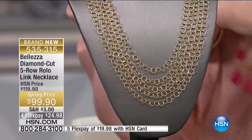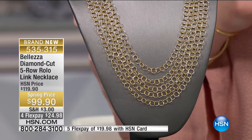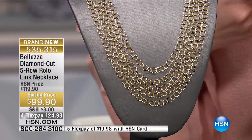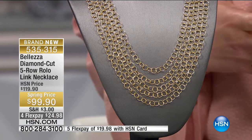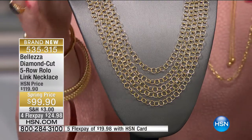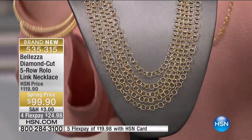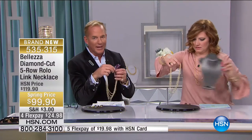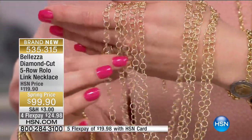Paul is joining us. I'm your host Robin and we are talking about this diamond-cut five-row rolo link necklace. Talk about a showstopper - talk about walking into a room and making an entrance. This is $20 off. Five incredible rows of diamond-cut rolo links - it is dramatic, it's a cascade of shimmer and sparkle. It's so pretty and it feels delicate too.